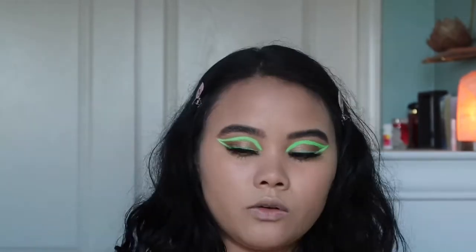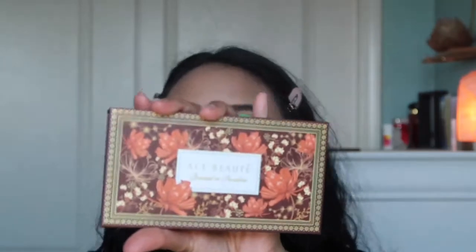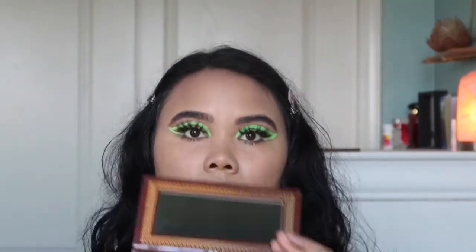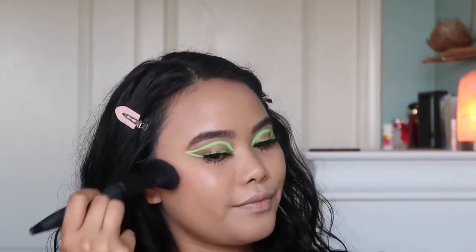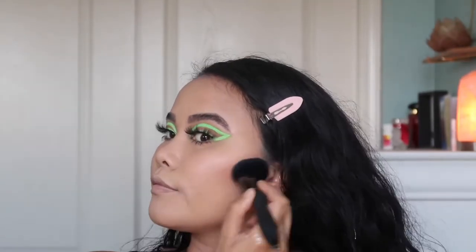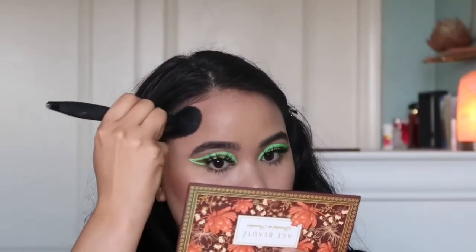Now I'm going to show you my face routine — bronzing and all that. I'm going to keep it very subtle. I'm going to use the Ace Beauté Bronzed in Paradise palette. This is also from BoxyCharm. I'm going to go in with this shade and apply it on this big forehead of mine.